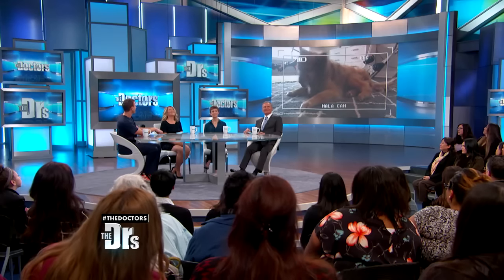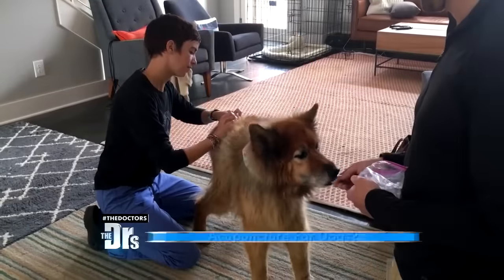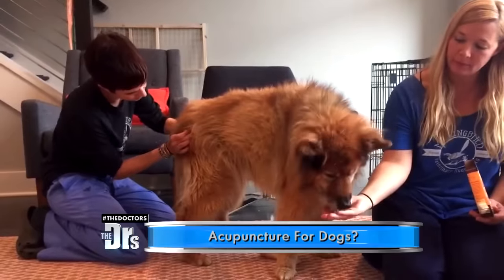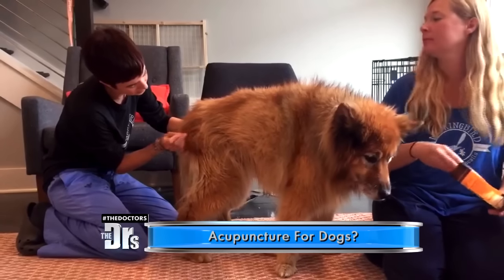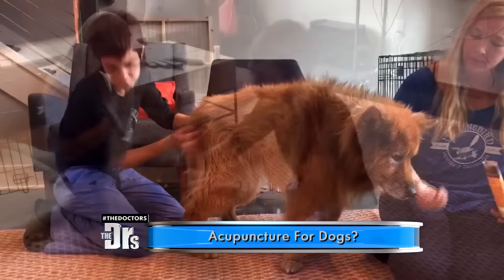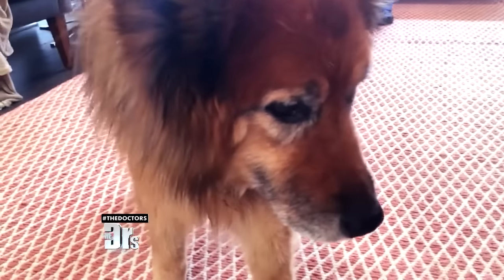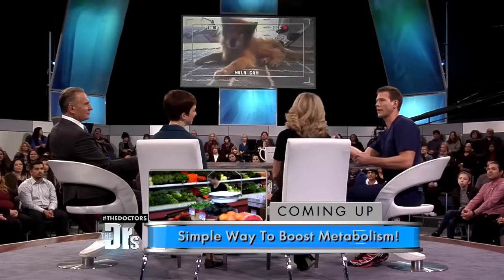How does acupuncture work for animals? Acupuncture is the insertion of tiny needles into different points on the body to help stimulate a healing response. It's not that different than how it works in people — the body releases endorphins, so it's really good for pain control. We can relieve muscle spasms, and there are all kinds of things that happen. I was amazed at how well Nala has tolerated these treatments, and the other great thing is that you do home visits, because Nala — just like humans — doesn't necessarily like going to the doctor.